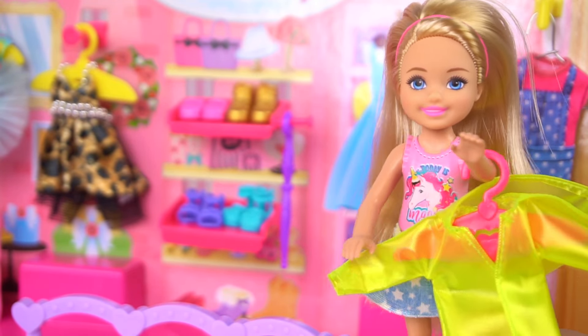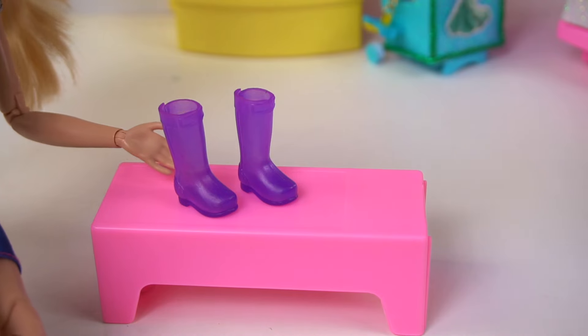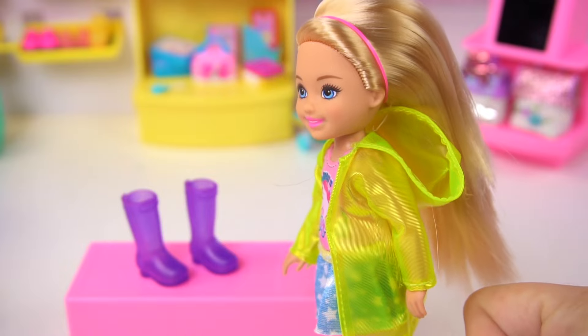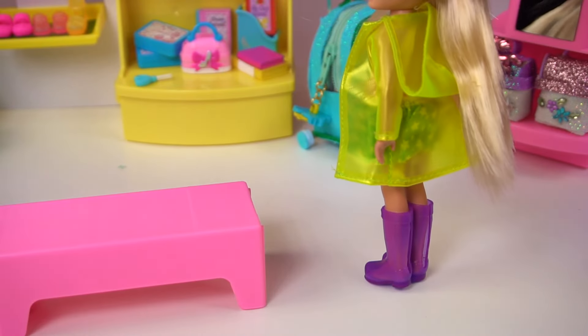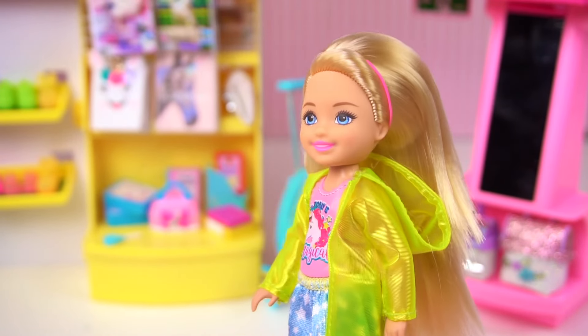Kind of makes me feel like I'm an emoji or something. Yeah, this is great. Look, Chelsea, they also have boots. Why don't you try them on? Yes, this way I can jump in muddy puddles. Oh, they are so comfy. I am definitely buying this. It will be very useful. I agree.